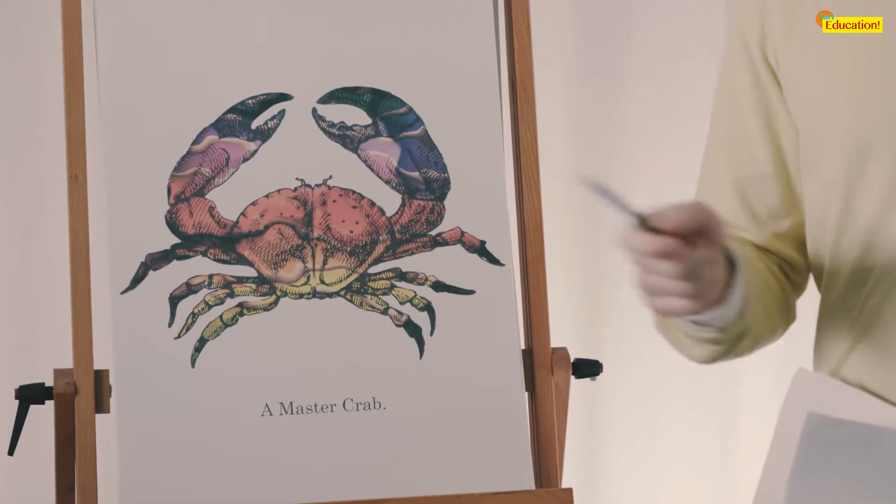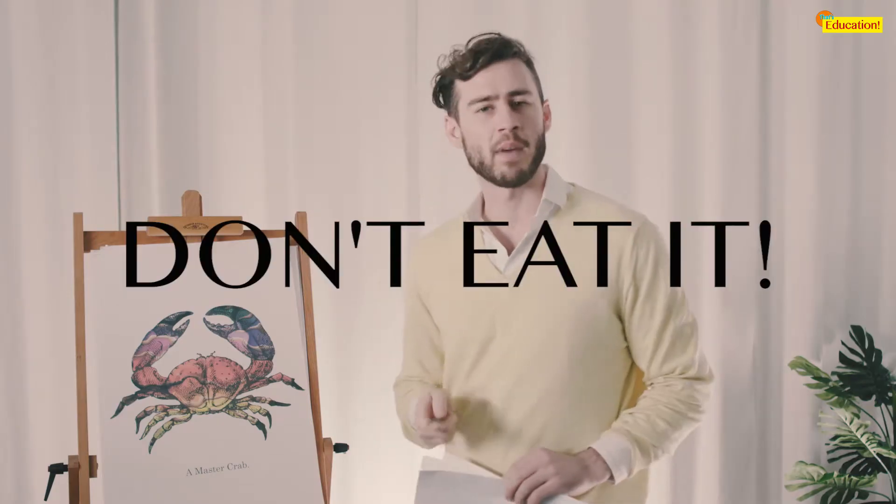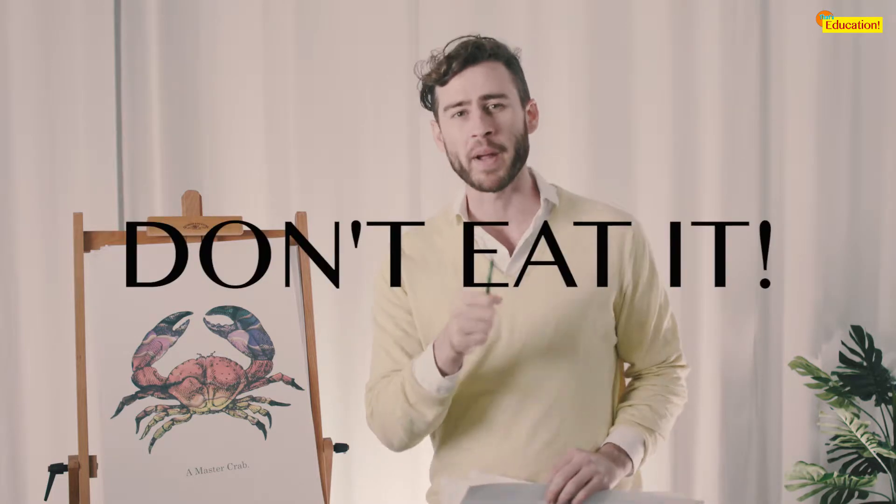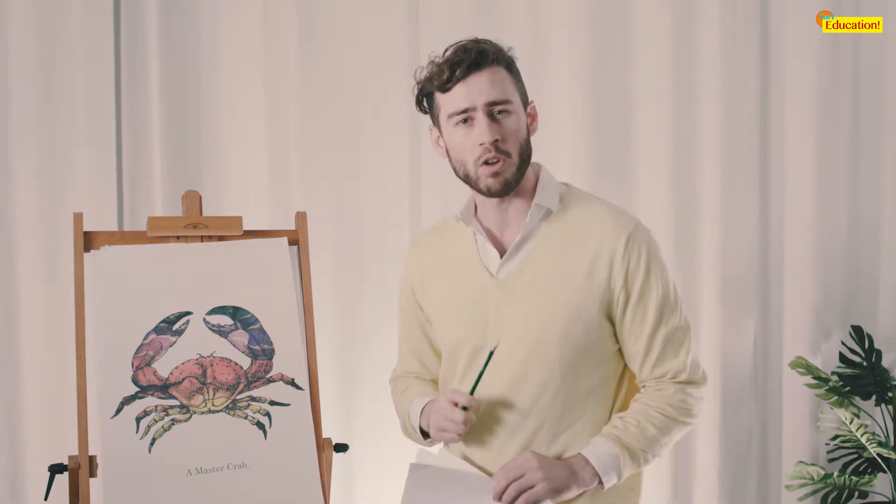You won't find this crab on the menu at your local crab shack, and if you do, don't eat it. The master crab is a vindictive crustacean and if you eat one, the rest of them will travel back in time and consume your parents. And you — you will no longer exist.